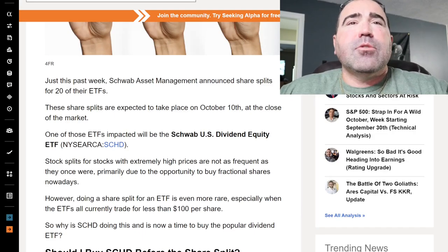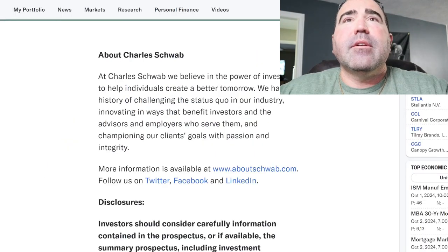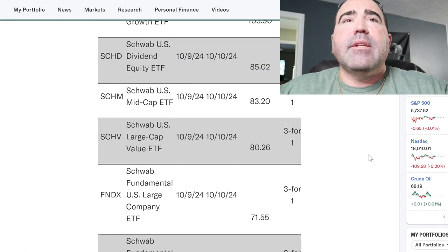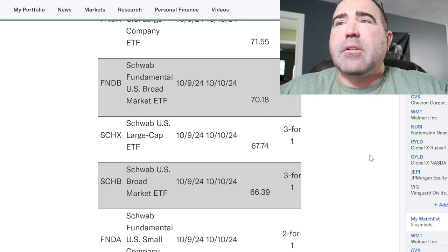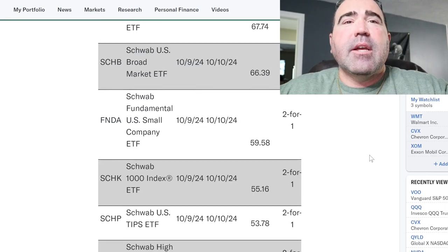Just this past week, Schwab Asset Management announced share splits for 20 ETFs. Here are the 20 ETFs: SCHG, SCHD, SCHM, SCHB, FNDX — you can read them on the screen. Those are 3-for-1. Then 2-for-1 splits include FNDA and SCHP among others.